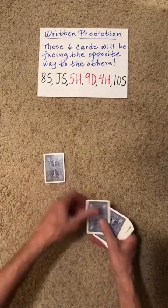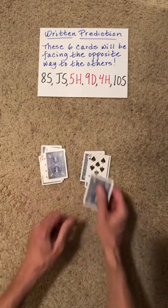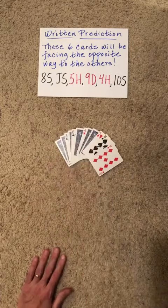Then perform one LR Shuffle. They can now choose which pile is going to be flipped and stacked on top of the other one. Then show your cards and confirm your prediction is correct.